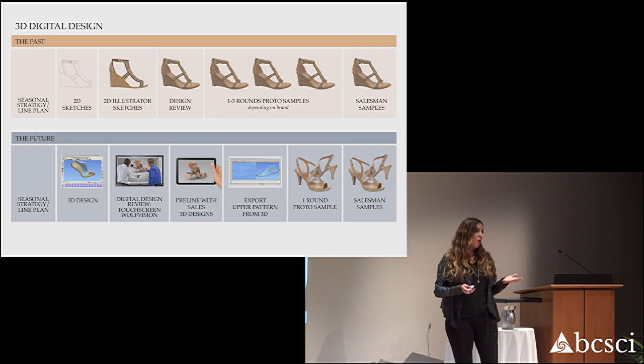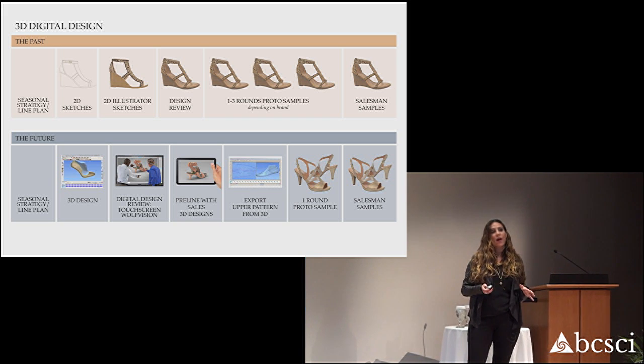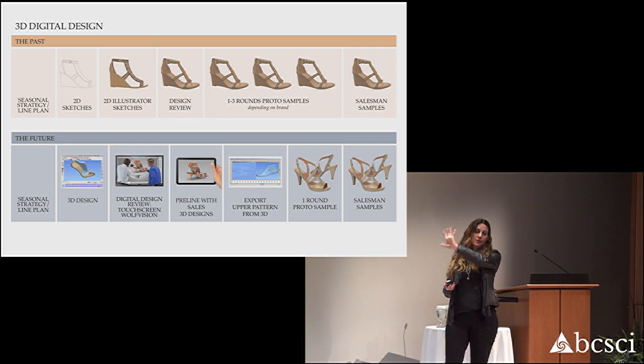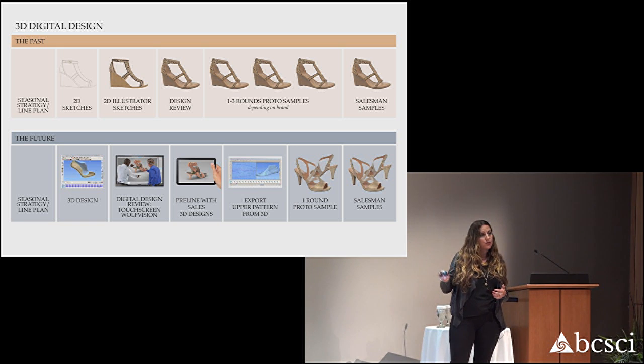This is pretty commonplace in a lot of other industries, but you'd be surprised. Outside of athletic footwear companies and apparel companies, designers are still sketching — hand sketching — having design reviews with pieces of paper on the wall, and using Illustrator. So this is basically how we quantify the ROI in reducing prototyping.